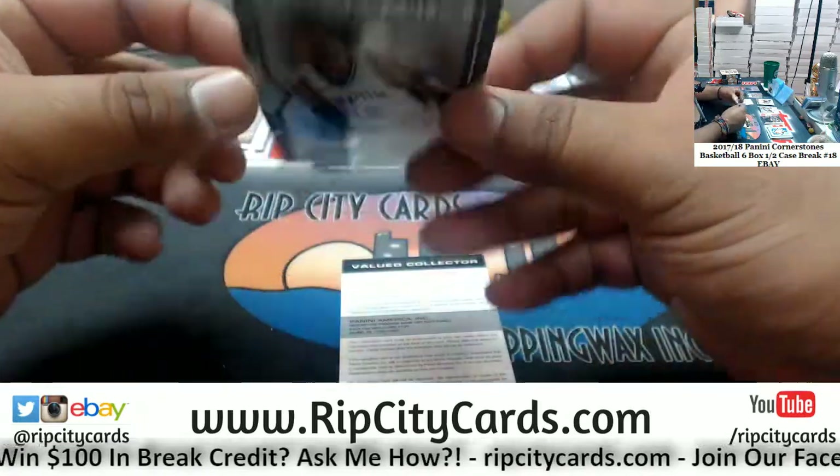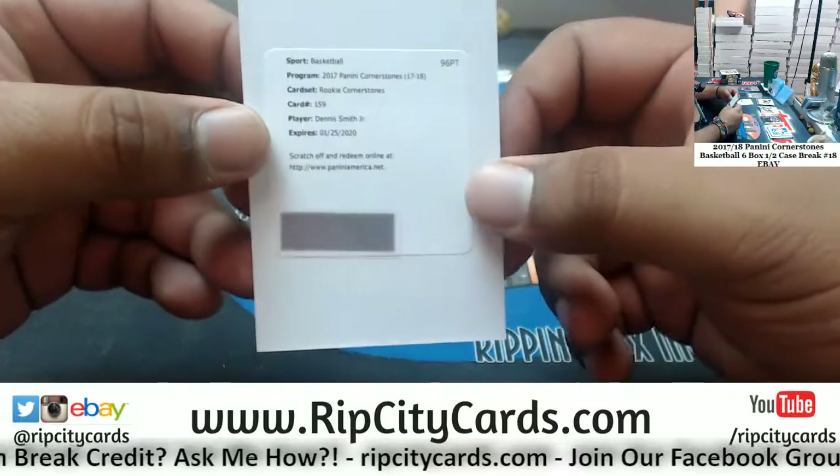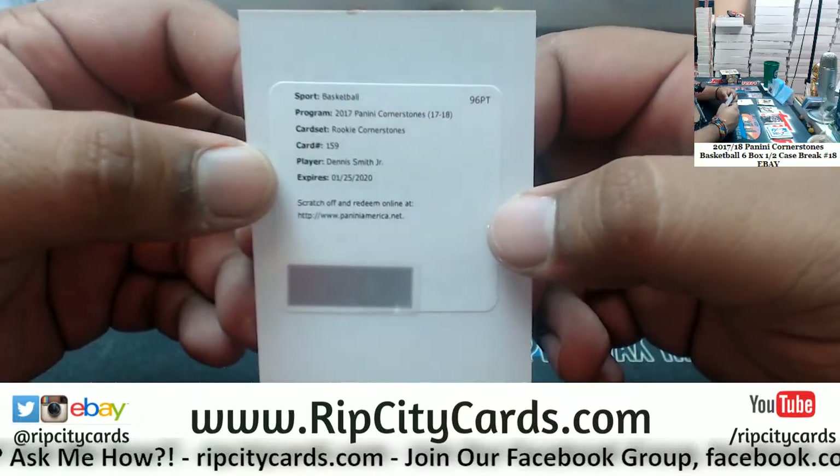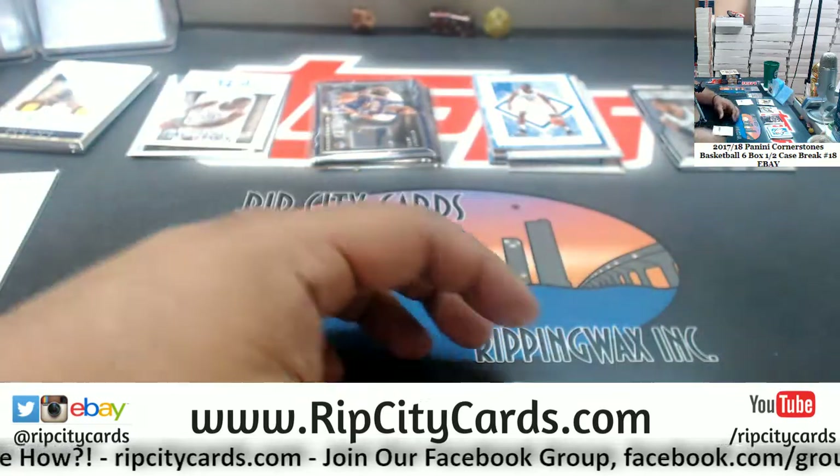He-can-go-go Pacers 159, another redemption. The Unbreakable Spurs insert, LaMarcus Aldridge redemption. Rookie Cornerstone for Dennis Smith Jr. of the Mavericks — that is also a very good hit.